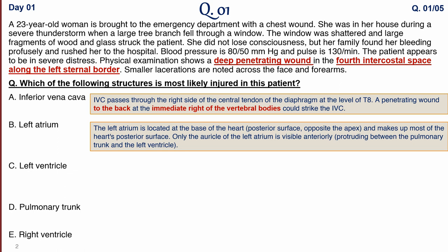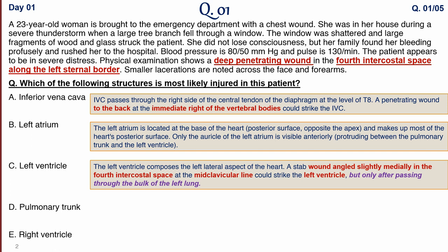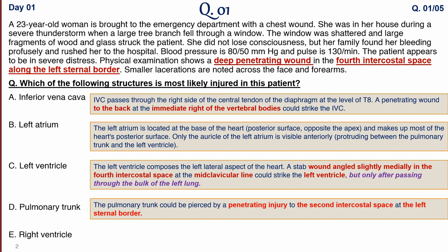The left atrium is also least likely to be injured. For the left ventricle, it composes the left lateral aspect of the heart. A stab wound angled slightly medially — not straight — along the fourth intercostal space at the mid-clavicular line would injure the left ventricle. So note: fourth intercostal space, mid-clavicular line, angled slightly medially.